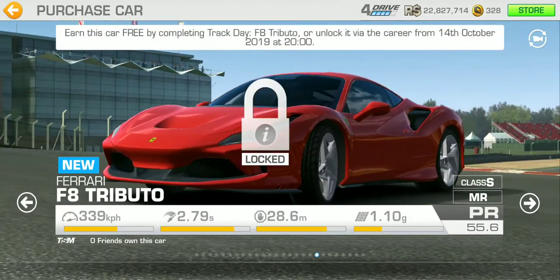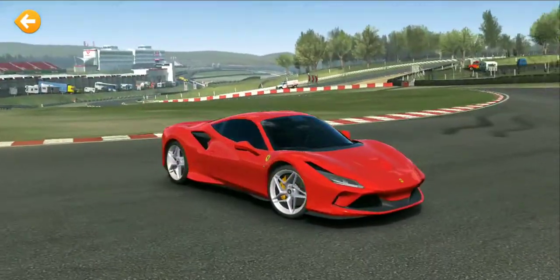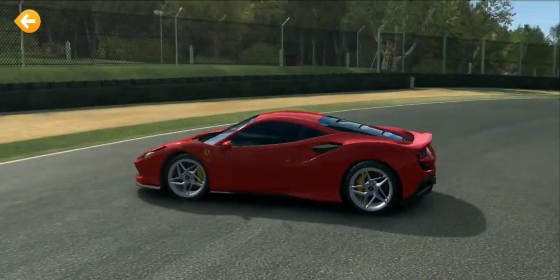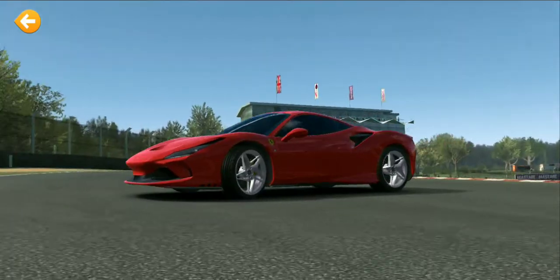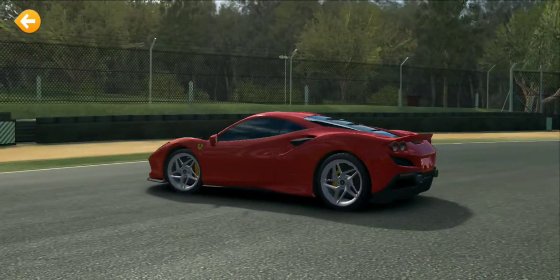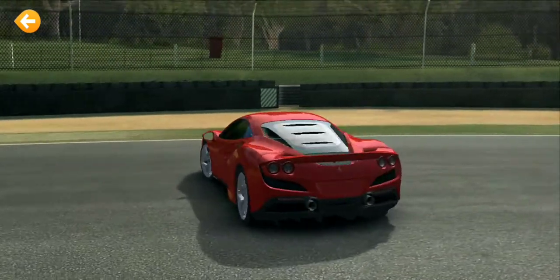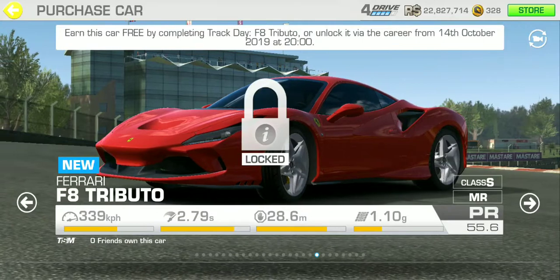And last but not least, the Ferrari F8. I actually like the front — it really looks aggressive, very mean and angry. As for the back, it's okay, but I feel like they could have improved on it, at least improved on the back.